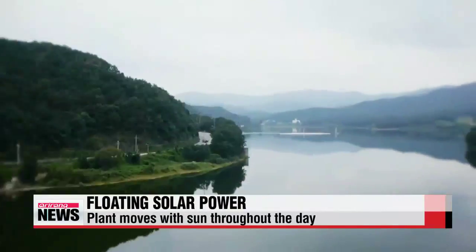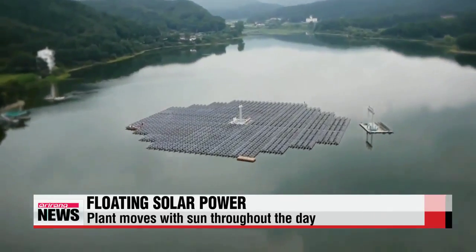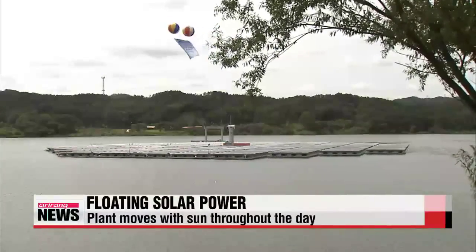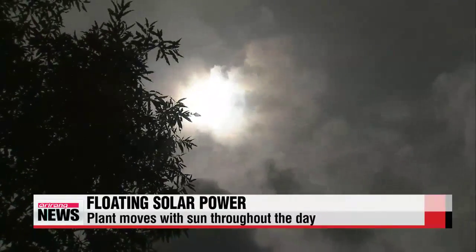This is the world's first rotating solar power plant on water. Unlike other conventional solar facilities that are fixed on land, this module is designed to move along with the movement of the sun during the day, which increases energy efficiency by 22 percent.